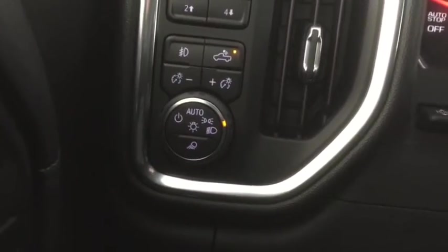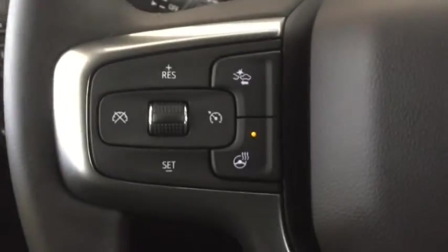Automatic headlights with fog lights and cargo area lighting, automatic high beams, cruise control, heated steering wheel, and heads up display.